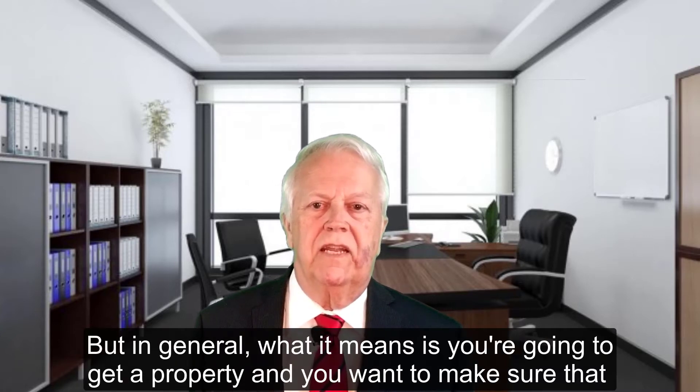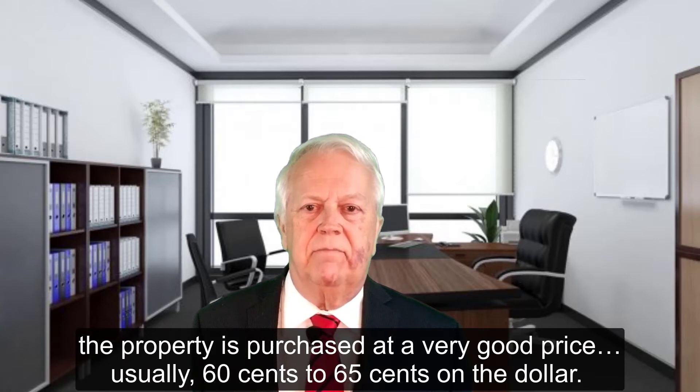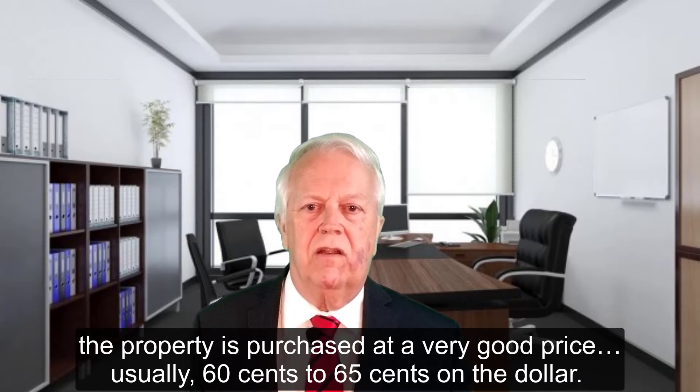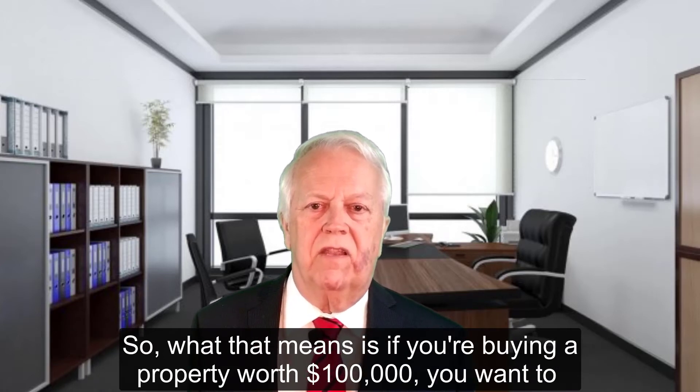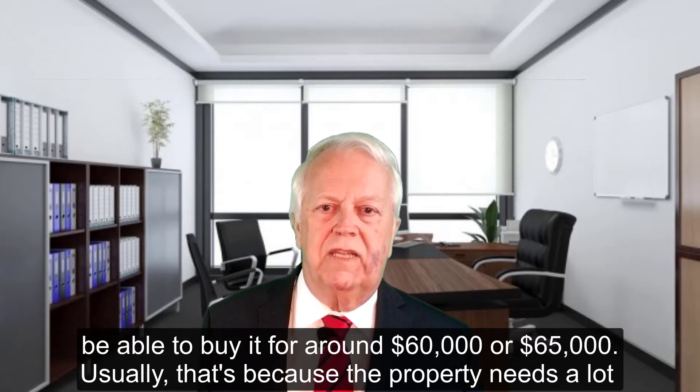In general, what it means is you're going to get a property and you want to make sure that the property is purchased at a very good price — usually 60 to 65 cents on the dollar. So what that means is if you're buying a property worth a hundred thousand dollars, you want to be able to buy it for around $60,000 or $65,000.